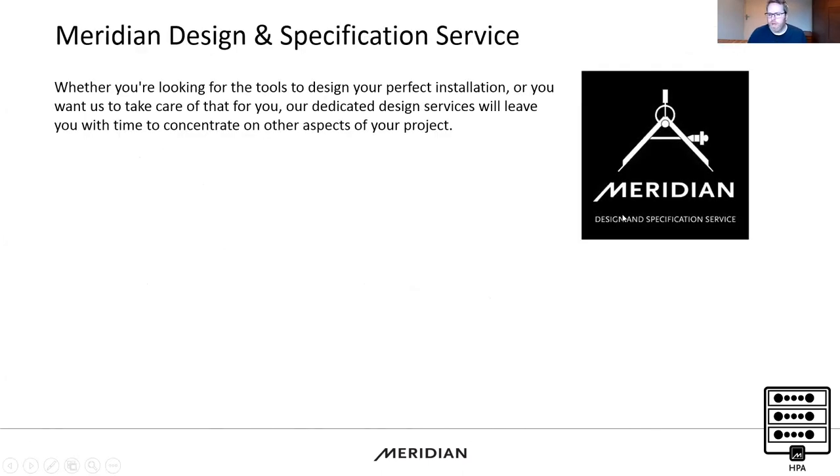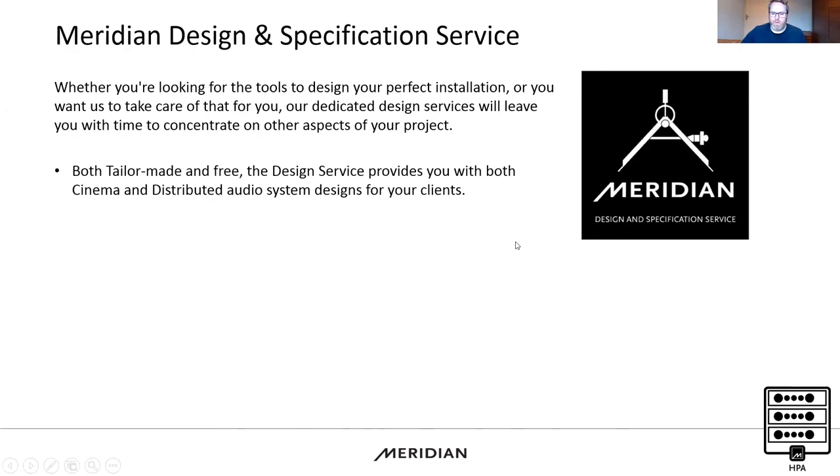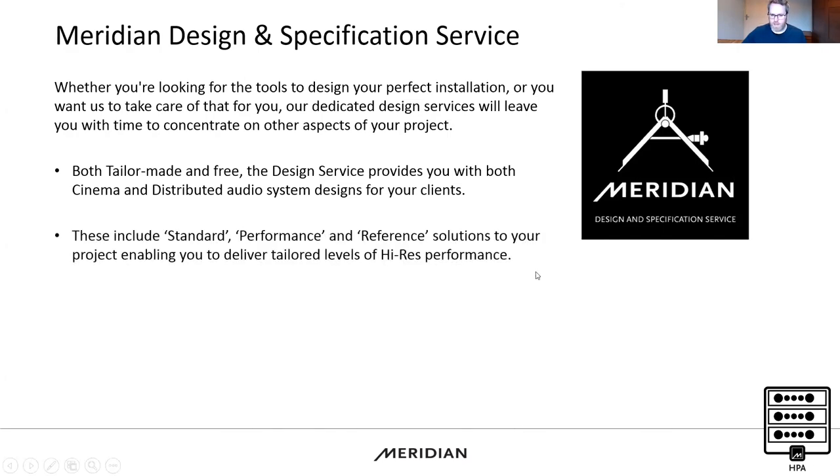There's quite a lot of information here, so I'd really recommend making use of our design specification service. We've already specified a number of HPA systems — one being delivered in the US in time for Thanksgiving, which will be the first delivered HPA 750 installation, and another project in South Africa with 750s in a high power array. Both consulted the design service, submitted plans, and we worked out the numbers to make sure targets were hit. Contact us at design@meridian.co.uk.